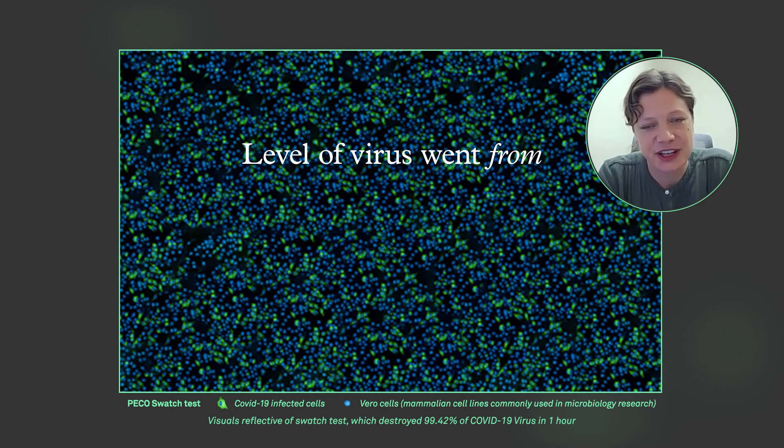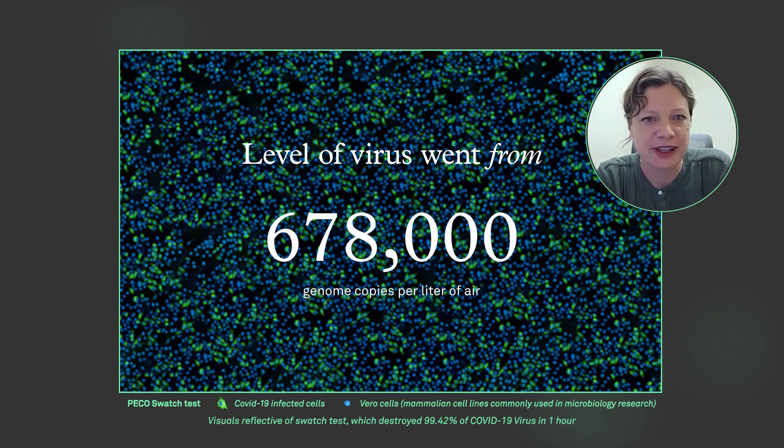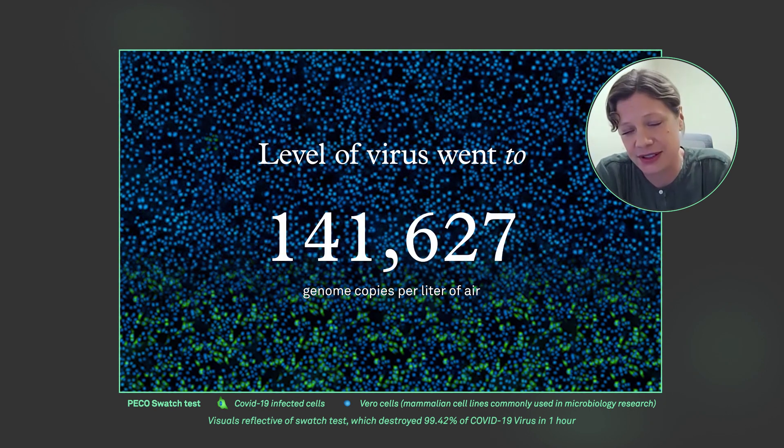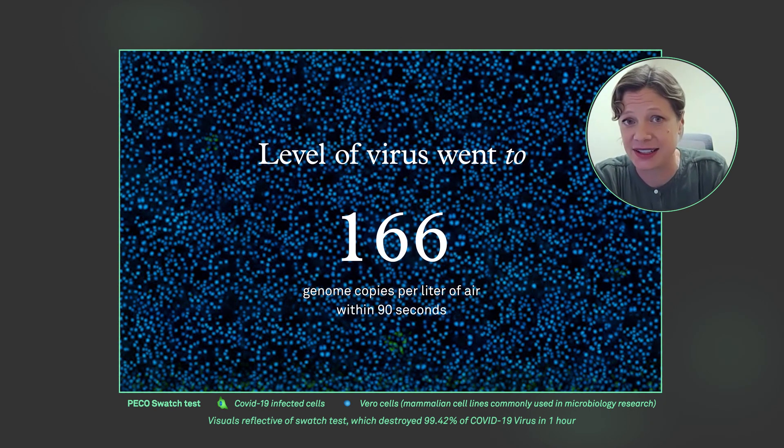The level of virus in the chamber went from 678,000 genomic copies per liter of air down to below our limit of detection, which is 166 copies per liter of air, within 90 seconds.